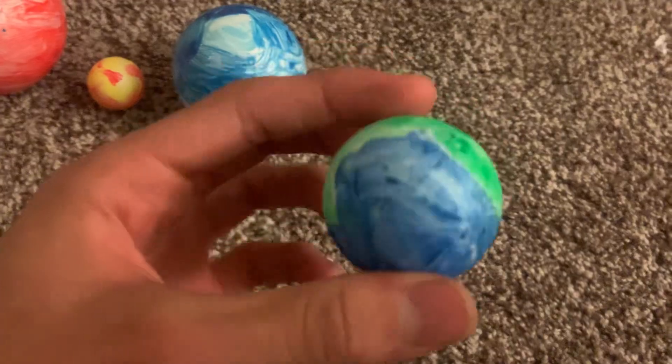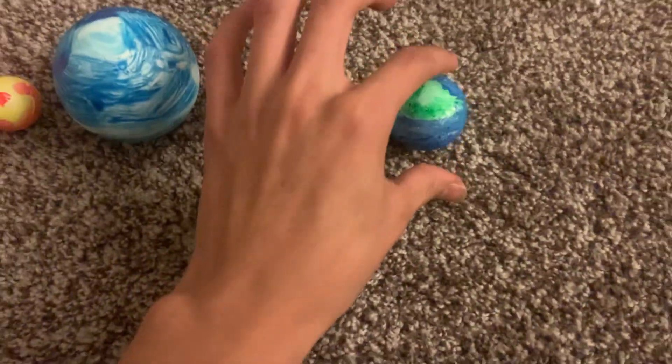Gliese 581g — that's my favorite planet in that solar system. That's like a safer planet. It's right there.